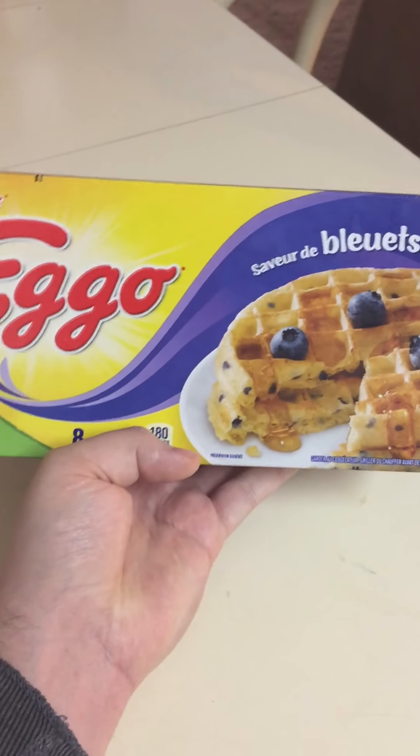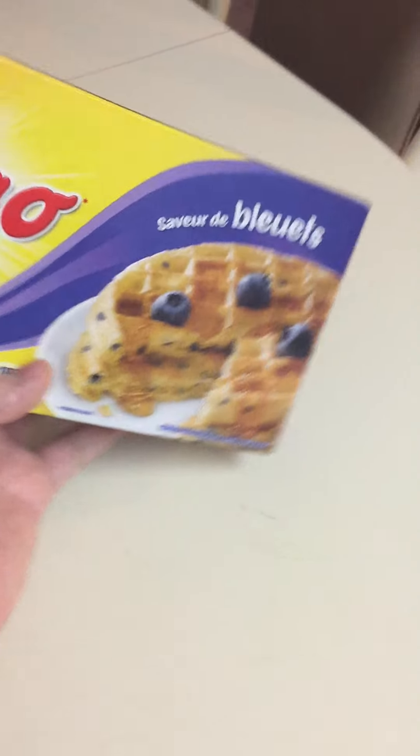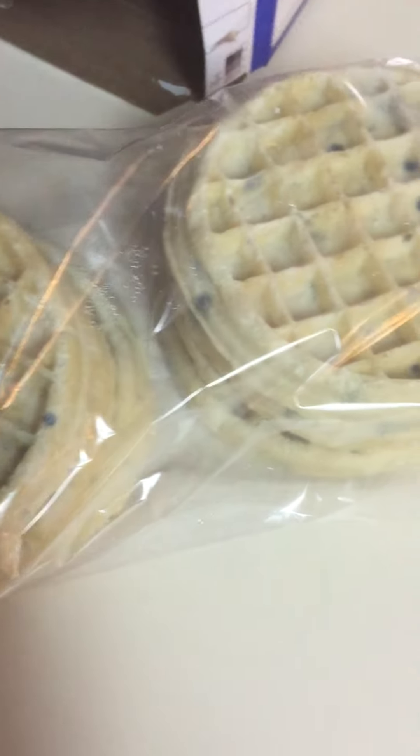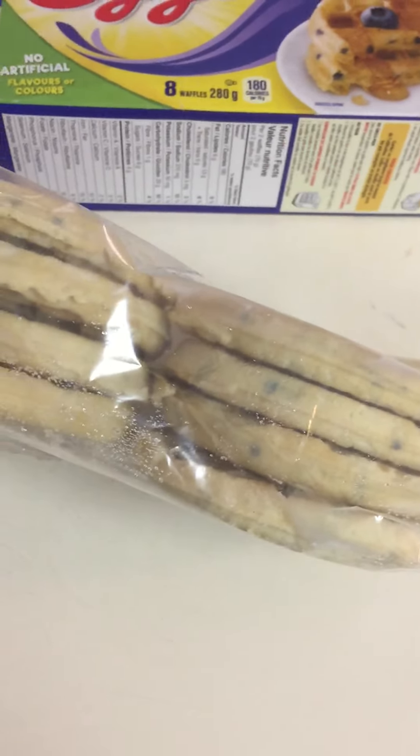And the French side of the box. I think it's been around quite a while, since I was a kid anyway. This is how they come in the box — there's eight of them, four per side.